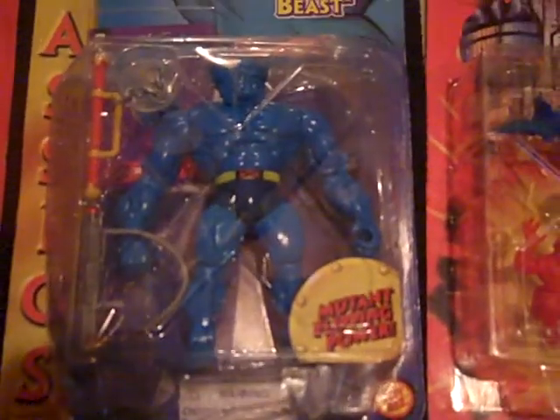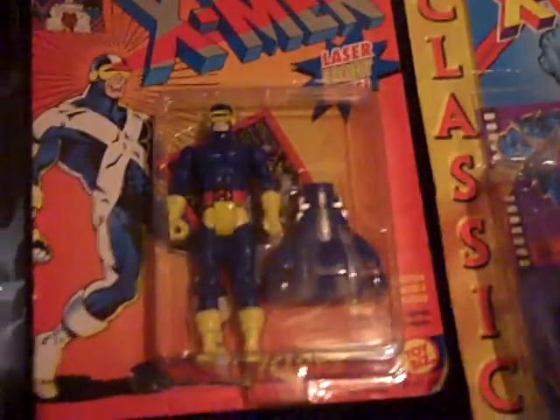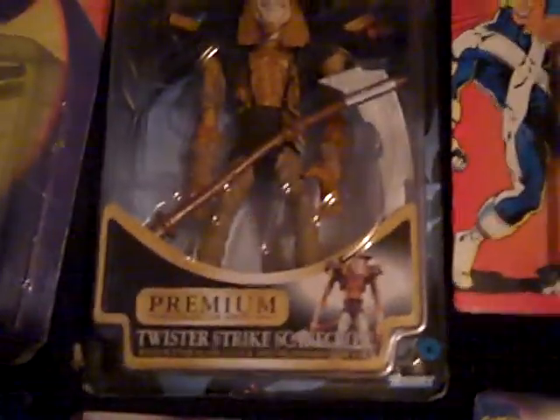X-Men, that's Genesis. X-Men the Beast. X-Men Force, this is Black Tom. X-Men Sabretooth. X-Men Cyclops. The Dark Knight from Batman. This is the premium collector series — this is Twister Strike Scarecrow.